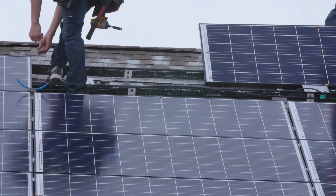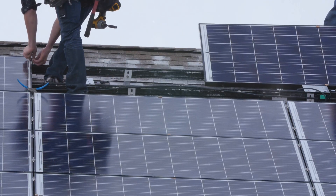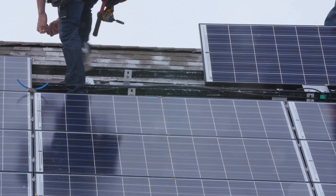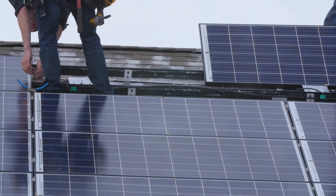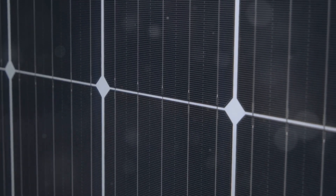Imagine driving a car that's powered by the sun! These systems are made up of solar panels, which are basically collections of solar cells all wired together. Each cell plays a crucial role in this energy transformation. But how do these solar cells actually work? It's a fascinating process that involves some pretty cool science.